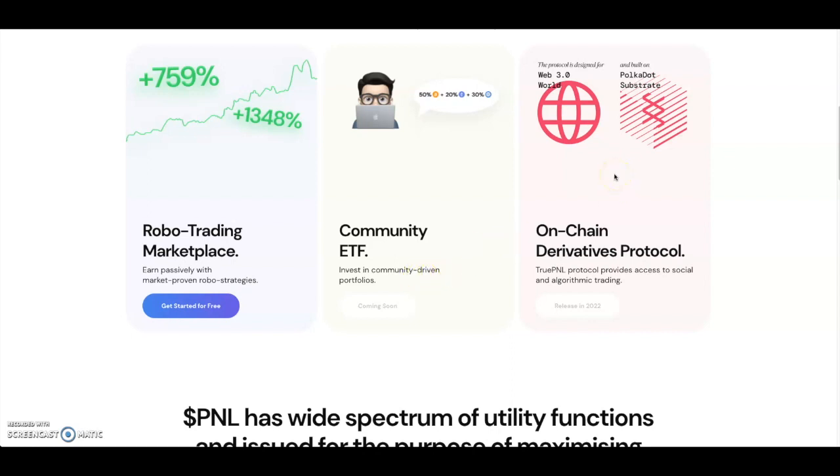Not to mention, it is also built on Polkadot — built on Substrate. As you guys know, I already like Polkadot projects, so this being built on Polkadot is something I like. They're also going to have an on-chain derivative protocol.